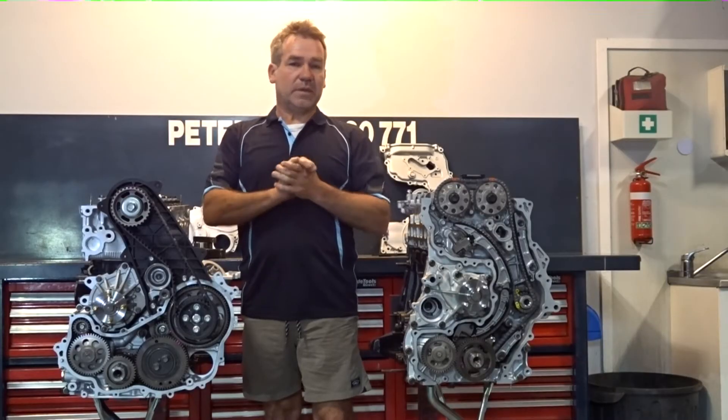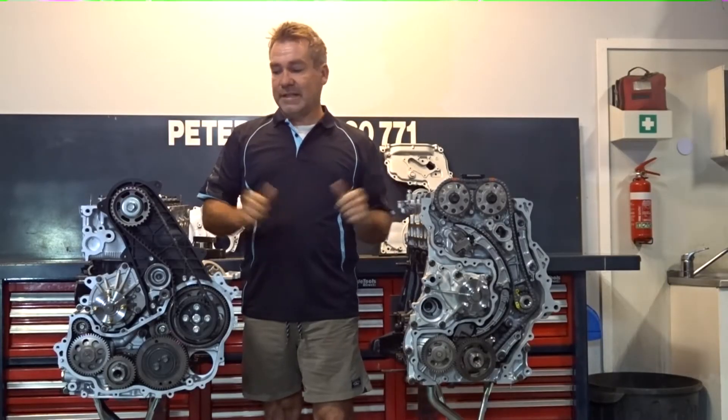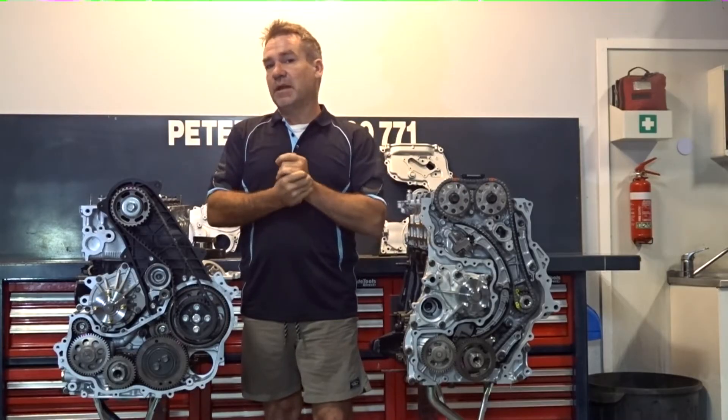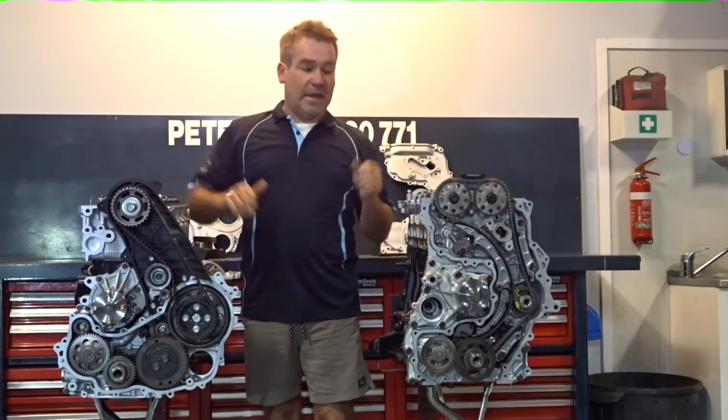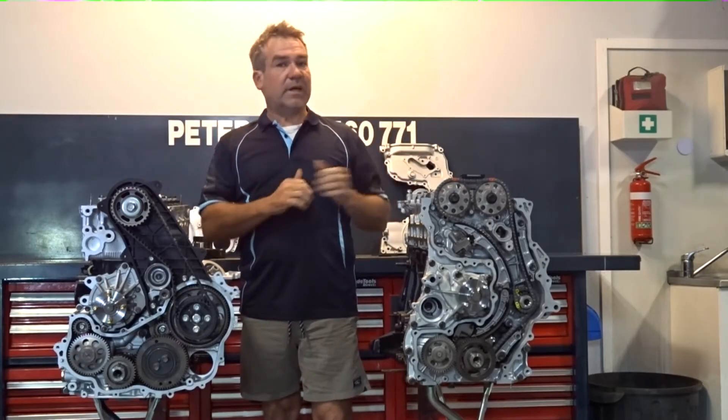Hi everyone, Peter here. Just wanted to run through some of the differences between the 1GD and the 1KD. Obviously people are going to have some questions — will the same problems that happened with the 1KD end up happening with the 1GD? Will they have completely different engines?